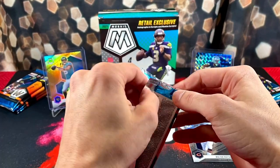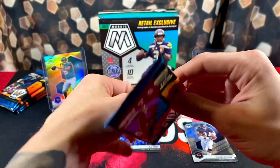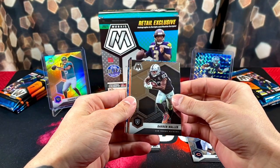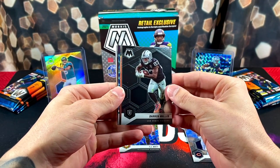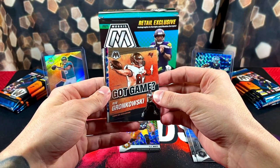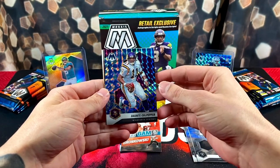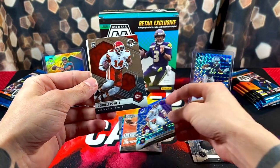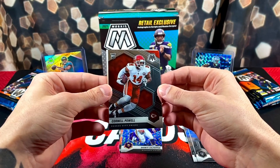Pack number one wasn't really talking about anything. Pack two: we got Darren Waller to start it off, a Gronk Got Game insert, Dante Culpepper, a blue reactive, and our first rookie is Cornell Powell.